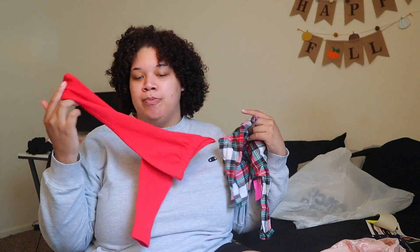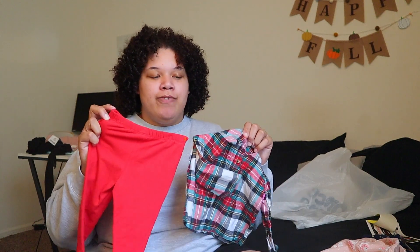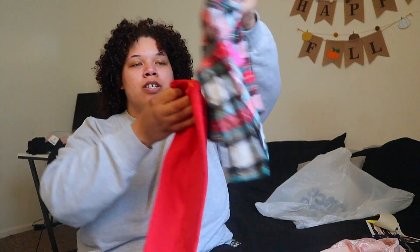And it came with red pants, which Mel does not have any red pants. I thought, you know, I'll get this — it'll be easy to mix and match. She can even wear this with black pants or something. So it's just this set.